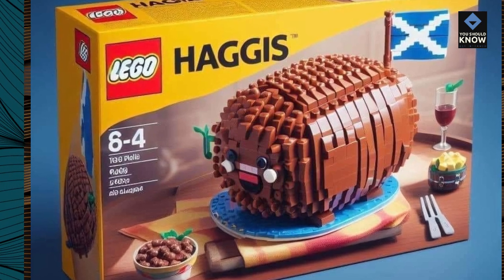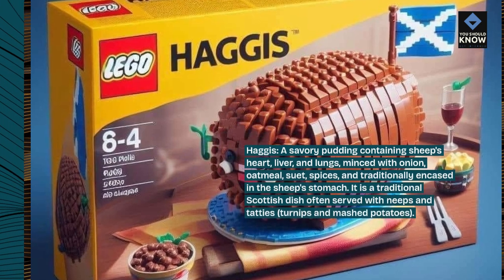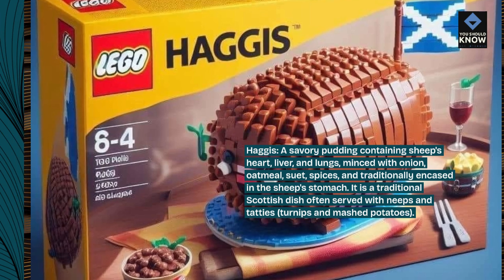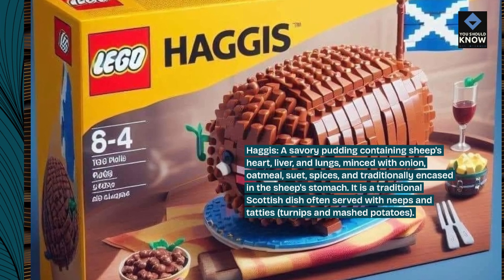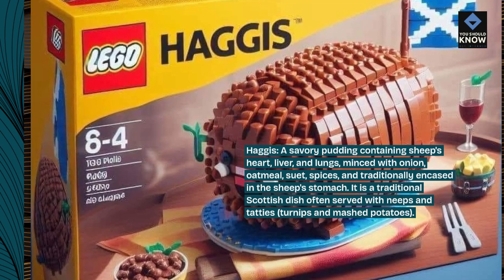Haggis: a savory pudding containing sheep's heart, liver, and lungs, minced with onion, oatmeal, suet, and spices, traditionally encased in the sheep's stomach. It is a traditional Scottish dish often served with neeps and tatties — turnips and mashed potatoes.